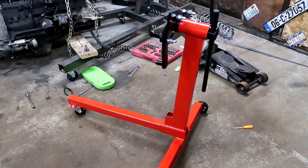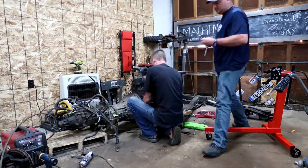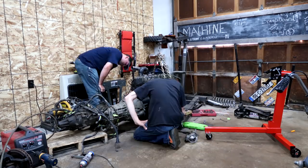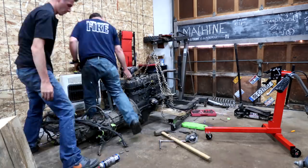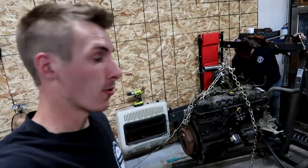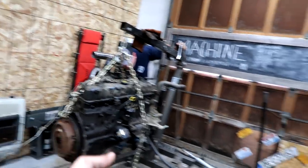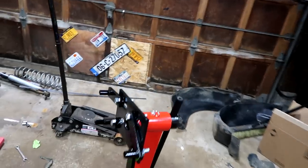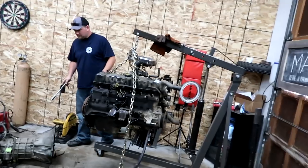Engine stand is put together, now time to tear the tranny and engine apart. We got the engine going towards the ceiling now. We just got to rotate this engine hoist, put this sucker on there, bolt it on, and then we have an engine at our convenient height.